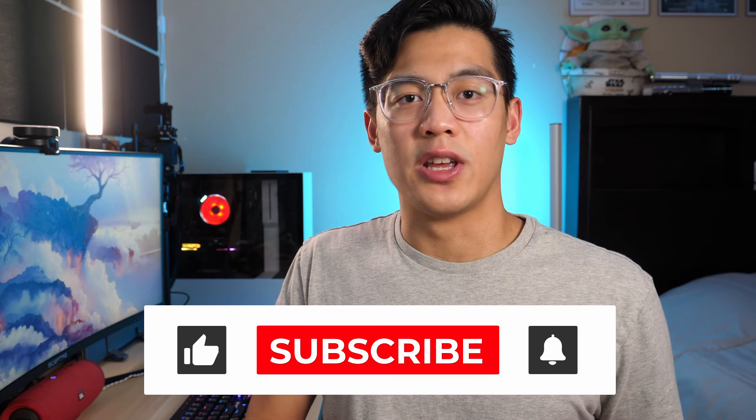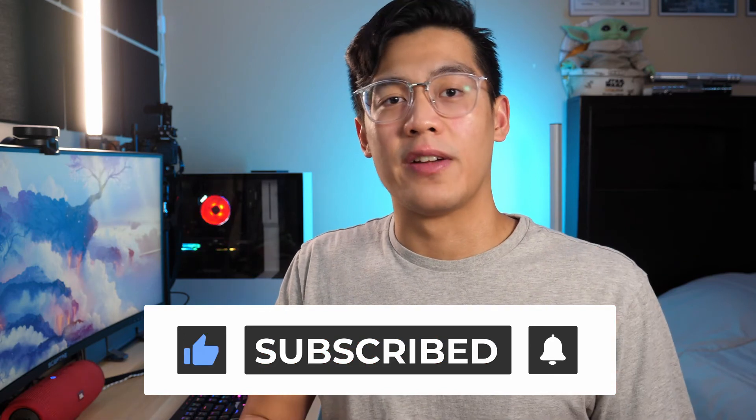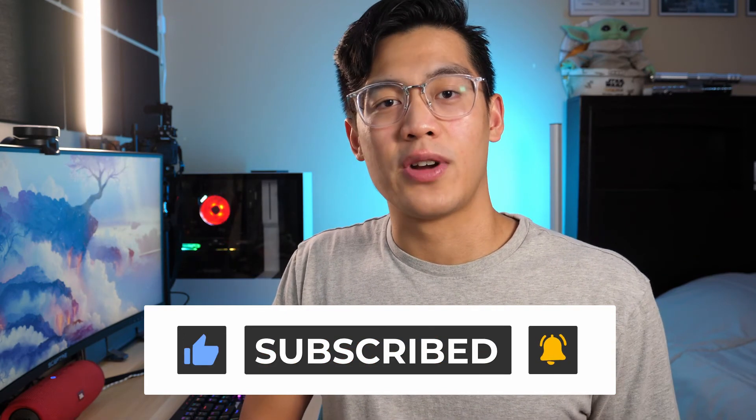Those are my favorite iPad Pro accessories. If you're interested in purchasing some of the products I mentioned in this video, I'll have links down below in the description. If you found this video helpful, make sure you give it a thumbs up. What are some of your favorite iPad Pro accessories? Leave your answers down below in the comments. For more tech videos like this one and other content, consider subscribing to support my channel — that would mean a lot. I'm Jerry, and I'll see you next time.